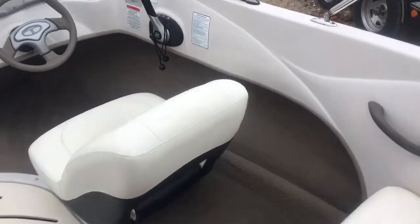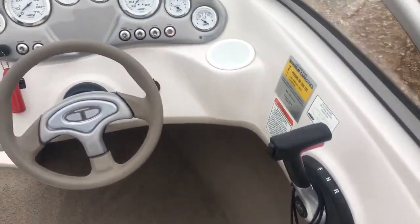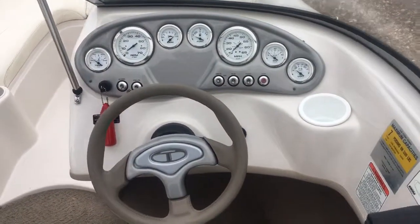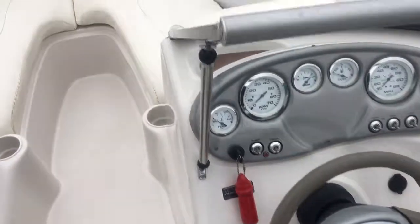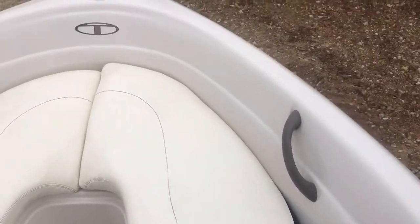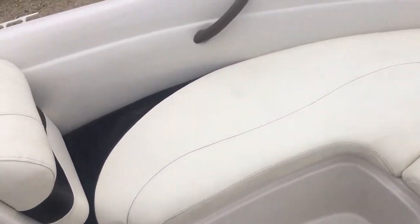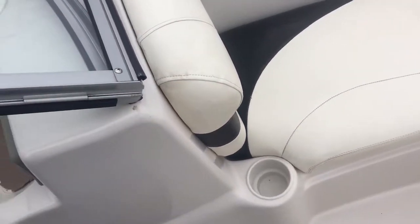Nice tall whole sides. We've got ski storage in the floor. It's rated for seven people. We've got full instrumentation. Coming up in the bow, we've got storage underneath the seats here. Grab handles for your crazy drivers. Port side — we've also got cup holders and cleats. Port side captain's chair.